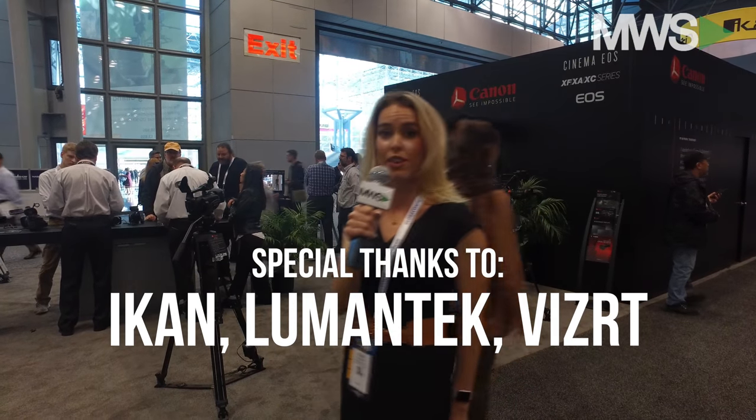That is a wrap at the NAB conference here in New York City. We're going to head back to the office on Wall Street, but it was a nice change of scenery. Let's give a special shout out to those that let us get a more in-depth look at their cool products. We will see you back on Wall Street.